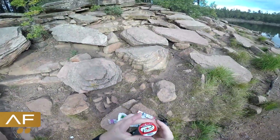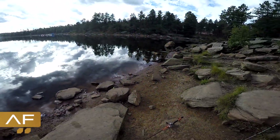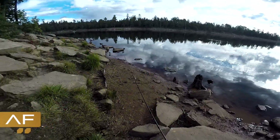Now for my bait of choice, I'm going to go with salmon eggs right now. As you guys see in most of my trout videos, that's pretty much all I use because it does so well. Just like that — throw it out and see what happens.